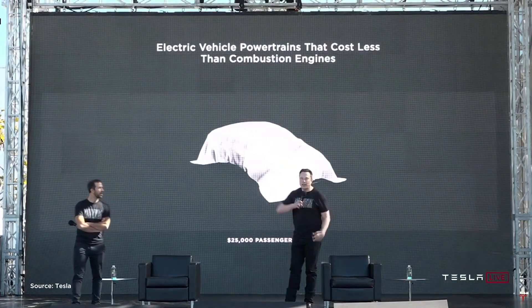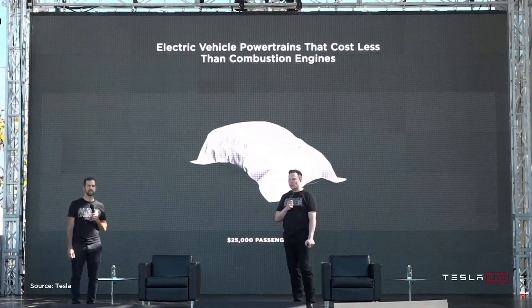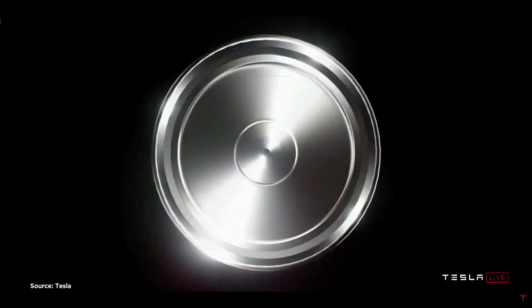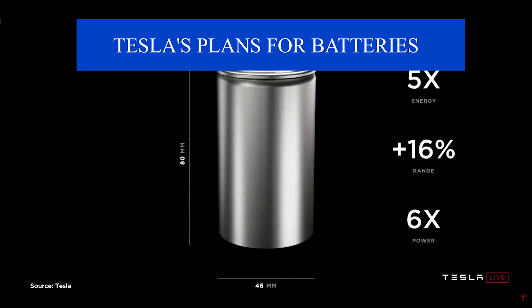We have successfully validated performance and lifetime of our 4680 cells produced at our Cato facility in California. We are nearing the end of manufacturing validation at Cato. Field quality and yield are at viable levels and our focus is now on improving the 10% of manufacturing processes that currently bottleneck production output.